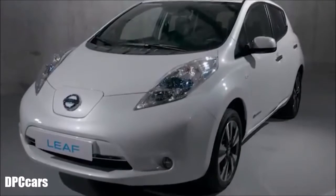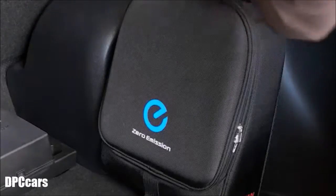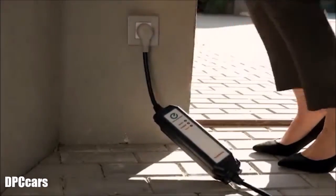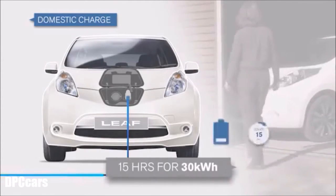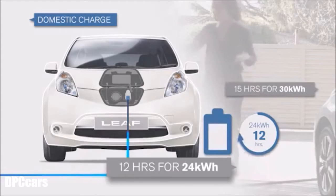Charging the Leaf is quick, simple and safe. There are three charging modes. Domestic charge: using a domestic plug at home, work or permitted public places, charge from empty to full in approximately 15 hours for the 30kW battery, 12 hours for the 24kW battery.